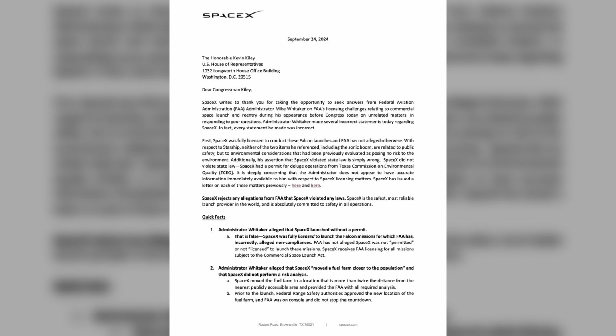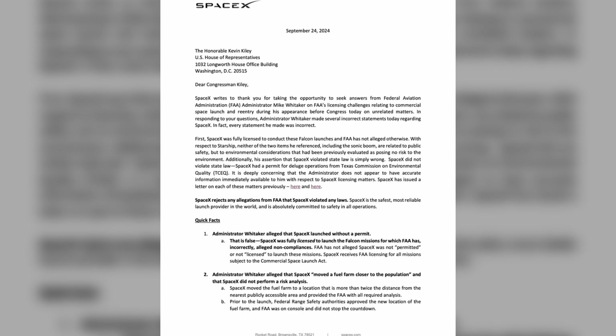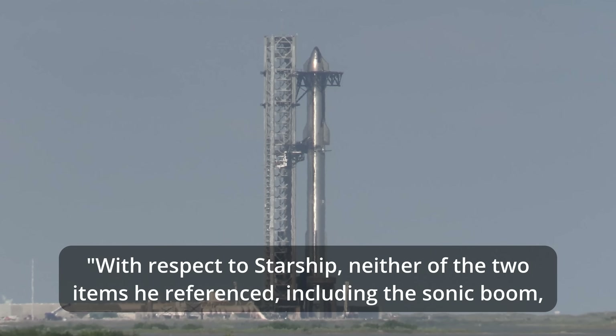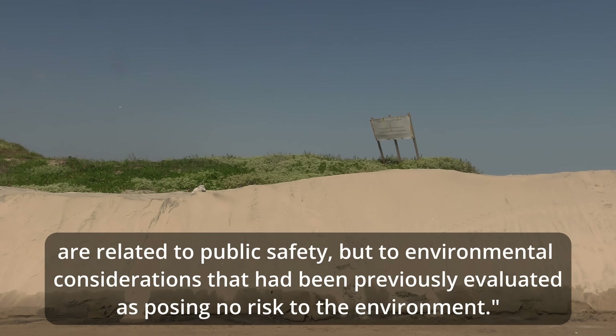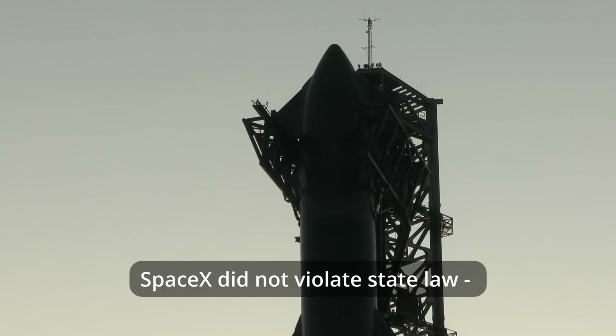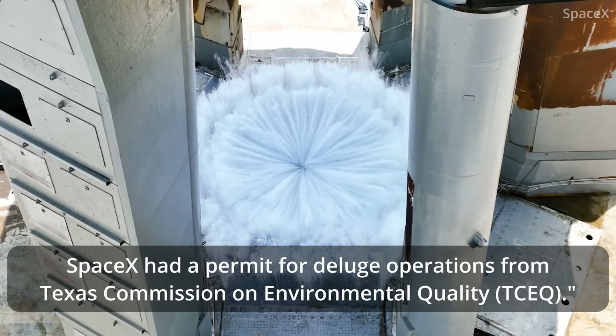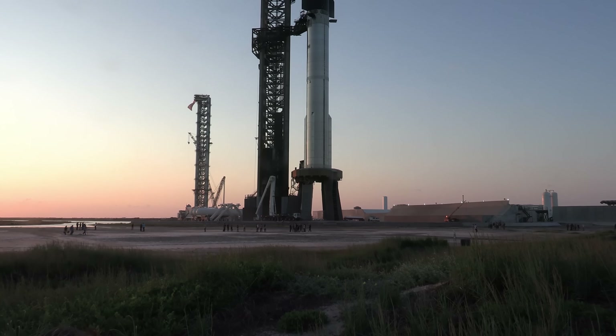Following the hearing, SpaceX submitted a letter to Representative Kiley, arguing that Administrator Whittaker made false assertions about SpaceX. "With respect to Starship, neither of the two items he referenced, including the sonic boom, are related to public safety, but to environmental considerations that had been previously evaluated as posing no risk to the environment," SpaceX wrote. "Additionally, his assertion that SpaceX violated state law is simply wrong. SpaceX did not violate state law. SpaceX had a permit for deluge operations from Texas Commission on Environmental Quality."